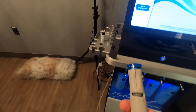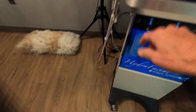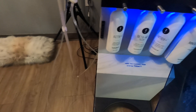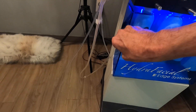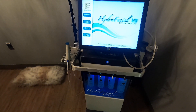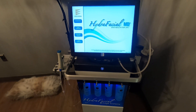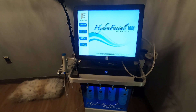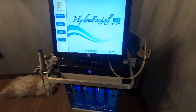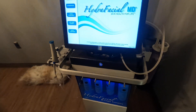This uses a suction to vacuum the different serums through the skin, through the handpiece. When the vortex tip is run across the skin, it exfoliates, hydrates, and deep cleans, then vacuums up any residual products into this receptacle over here that gets thrown away.